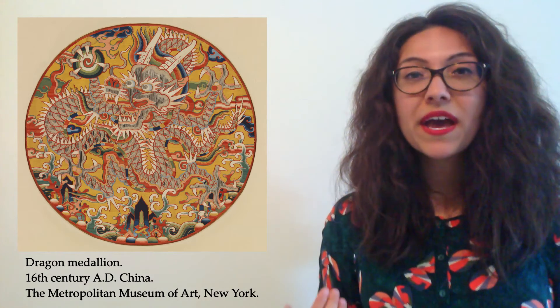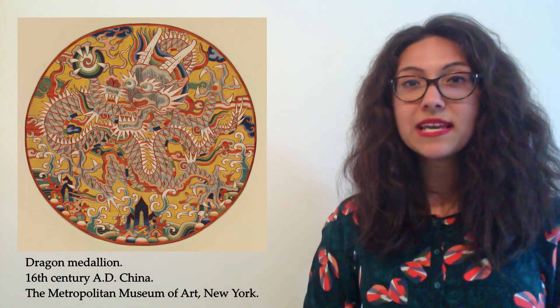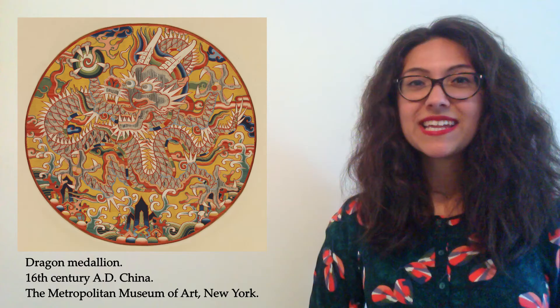This is called a medallion, and it would probably have been used as part of the decoration of a robe — so it would be worn as part of some clothing. How would we describe this particular dragon? Well, I think we might say that this one is fierce, fearsome, terrifying — with those huge teeth, those bright eyes, the claws, and that snake-like body. He certainly looks strong and powerful, and the dragon represented just that: strength and power. Which is why the emperors of China used the dragon as a symbol.